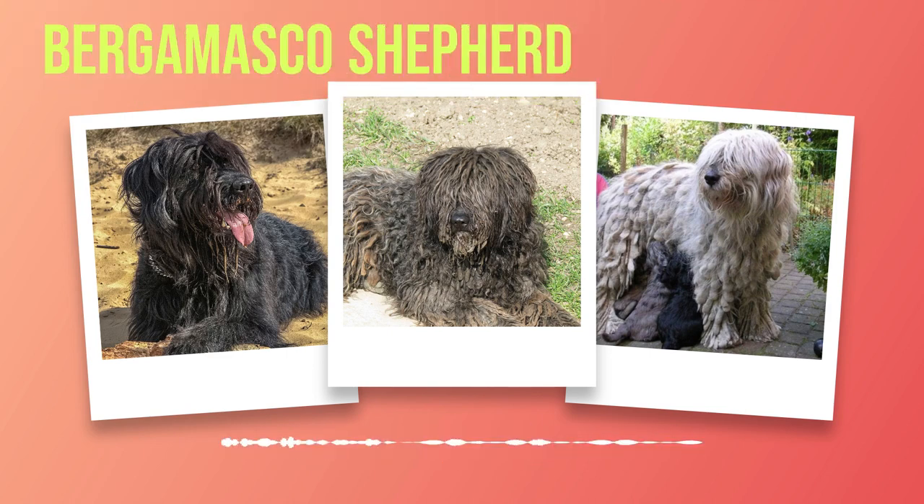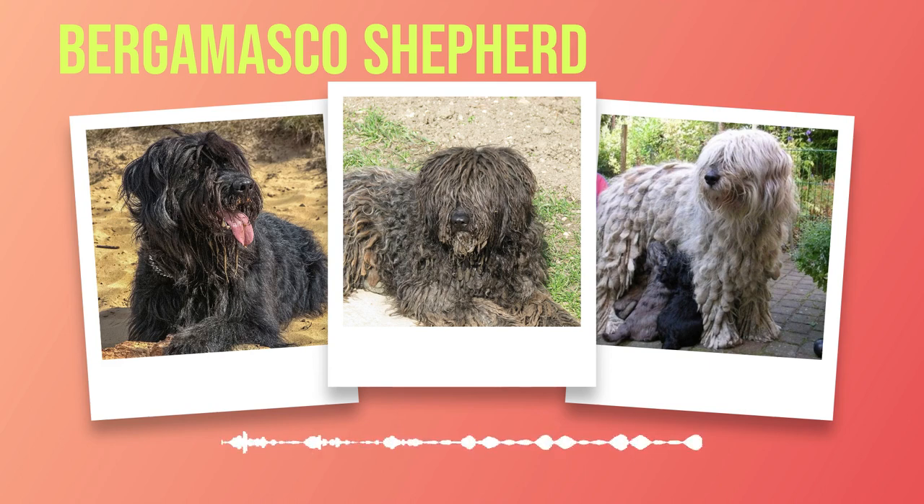While Bergamascos are known for their calm demeanour, they still need regular mental and physical stimulation to prevent boredom or destructive behaviours. Engaging them in activities such as obedience training or puzzle toys will keep their minds active. Training a Bergamasco Shepherd requires patience, consistency, and positive reinforcement techniques. These dogs are highly intelligent but can display independence at times, and their strong-willed nature may make training sessions challenging, but perseverance will yield rewarding results.